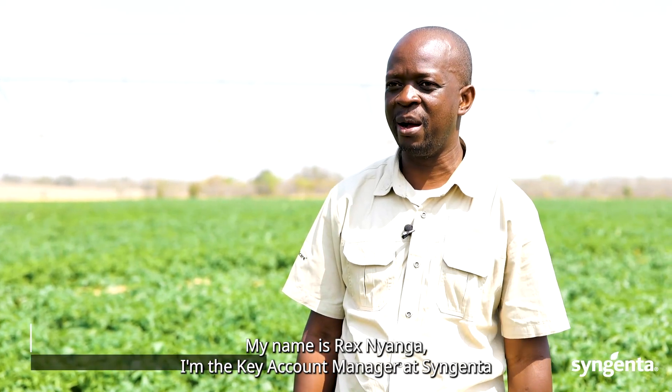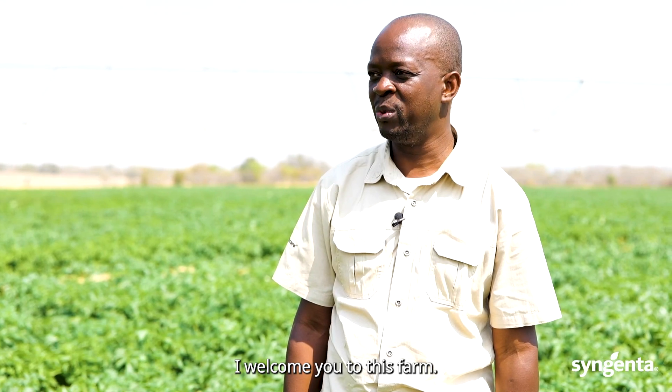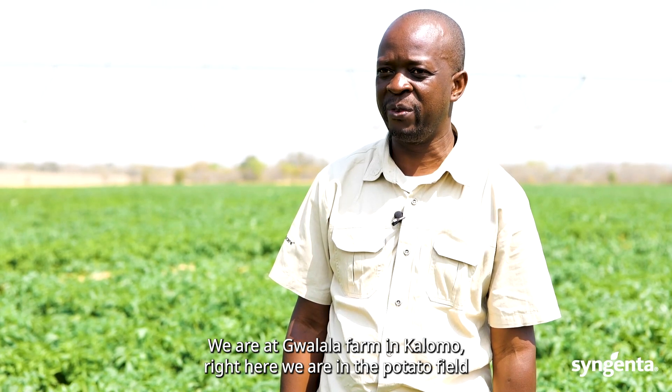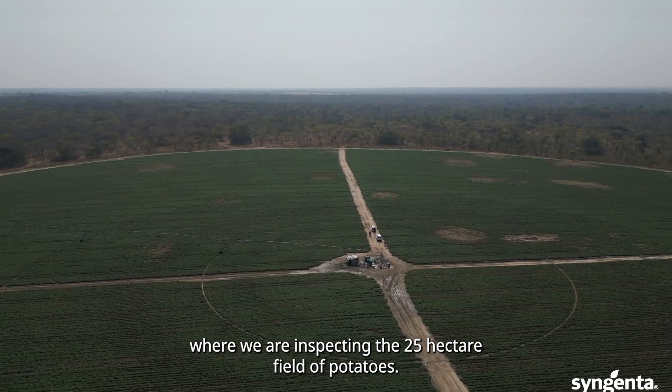My name is Rex Nyanga. I'm the key account manager at Syngenta in charge of the southern region. I welcome you to this farm. We are at Gwalala Farm in Kalomo, right here in the potato field where we are inspecting the 25 hectare field of potatoes.